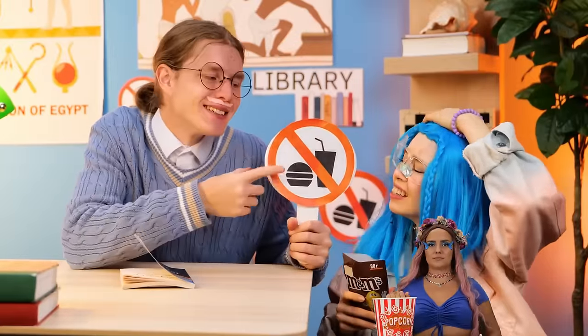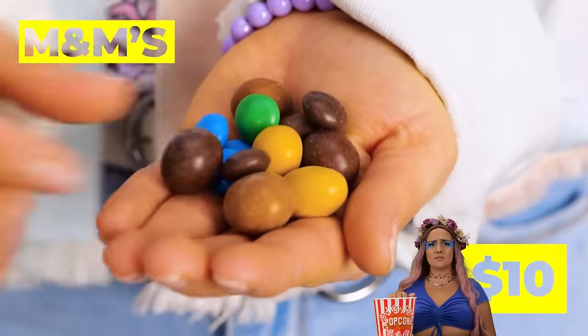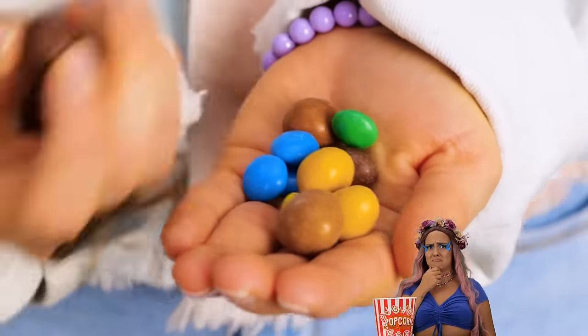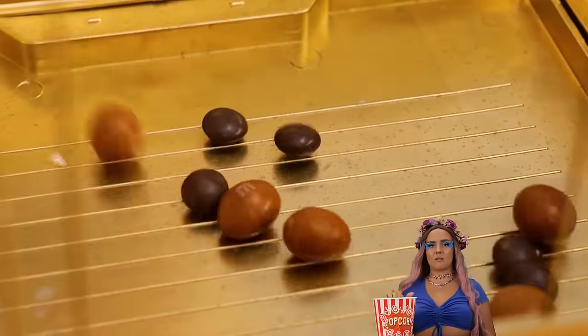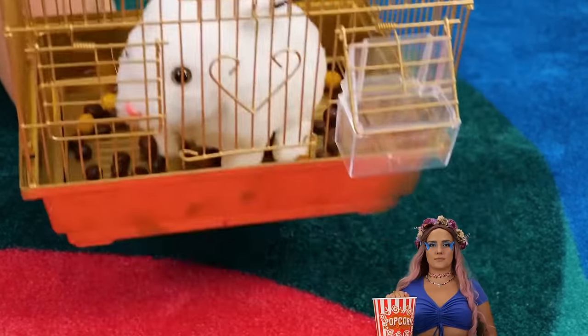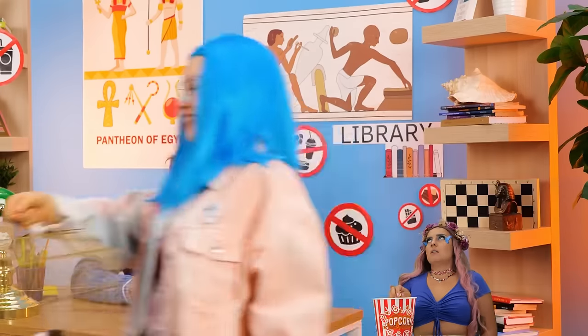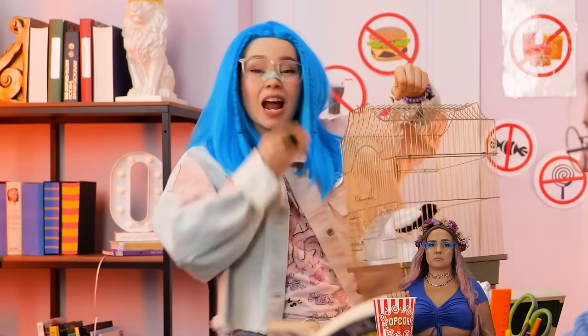Hey, how'd you get in here? This isn't the place to have M&Ms on hand. Add the brown ones to a cage. Now add a pet inside. You know, it's kind of a good thing food's not allowed in here — otherwise that librarian would be tossing cookies right about now.